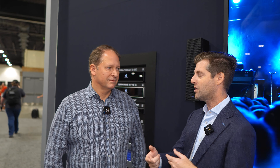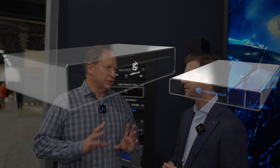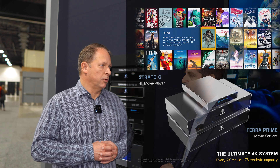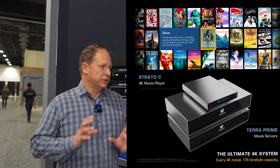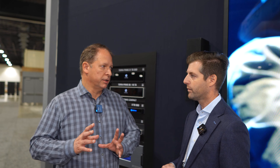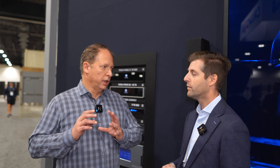A lot of our viewers know of Kaleidescape, but may not be familiar with how it works or exactly what it is. This is a system that actually started off with being able to put discs on a hard drive and make easy access to them. People had to have devices where you loaded all the discs in and ripped them, and you had to keep the disc. You've since transitioned into a hard drive-based system where you have a store — you can download or rent movies.